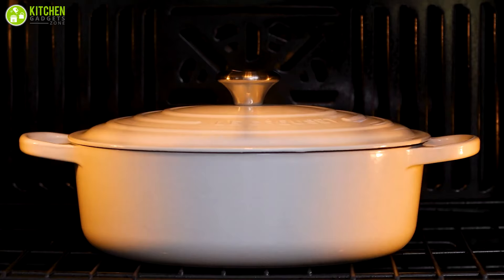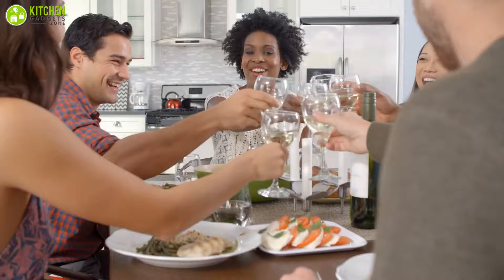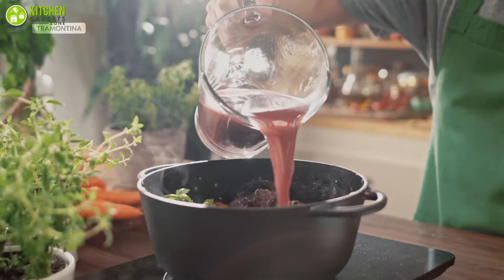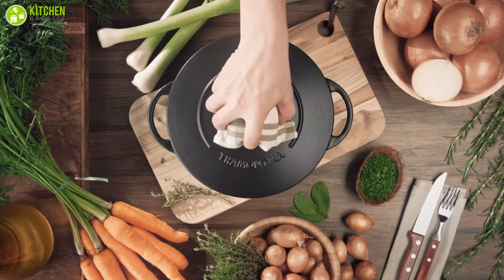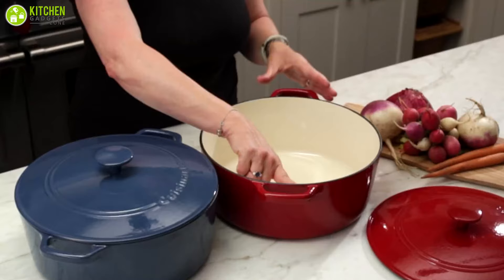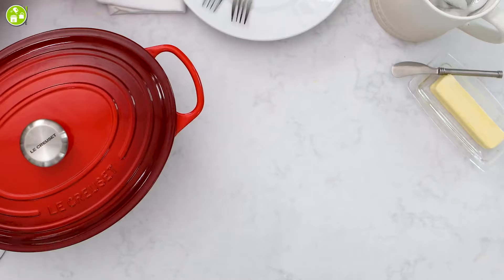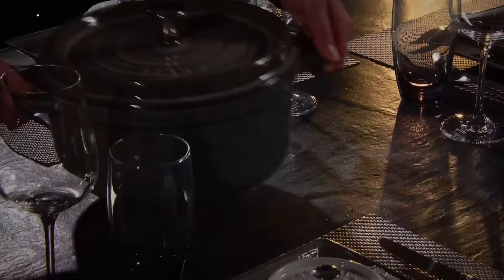Dutch ovens can take your kitchen to the next level, whether you're throwing a dinner party or spending a night at home with your loved ones. This might be the one and only piece of cooking equipment you'll ever need. However, with all the options available on the market, how is one to choose, and what about the price? Here is our list of the seven best Dutch ovens to help you decide on the one you want.